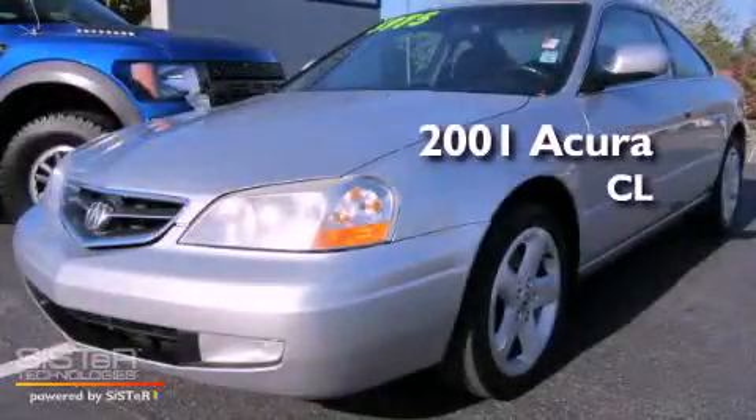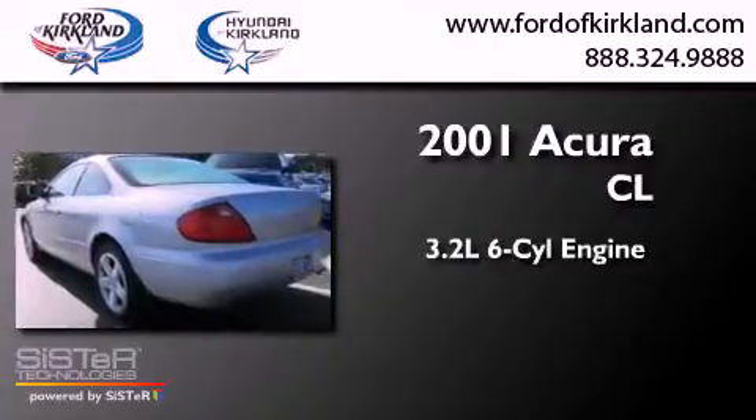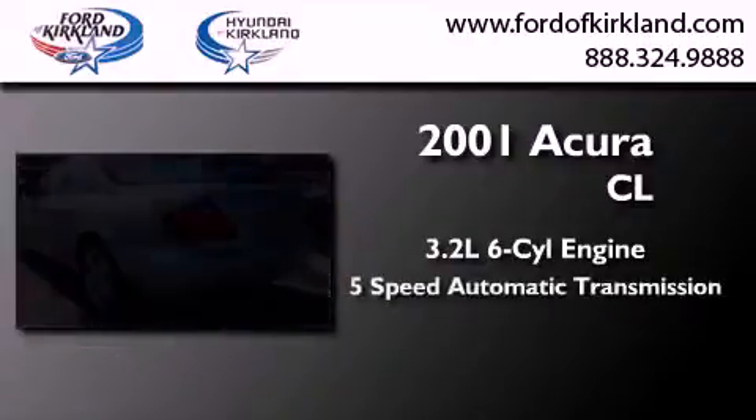This is a 2001 Acura CL. It features a 3.2-liter six-cylinder engine and a five-speed automatic transmission.